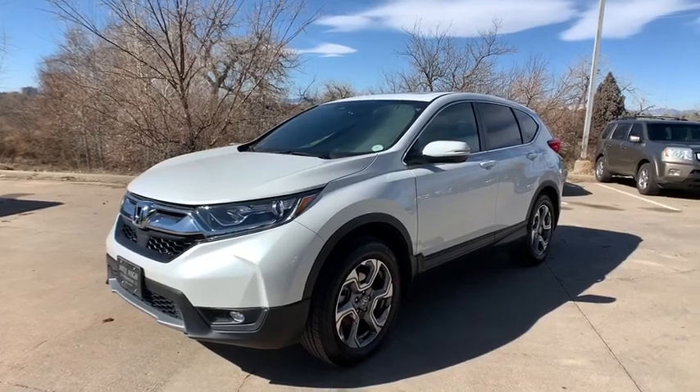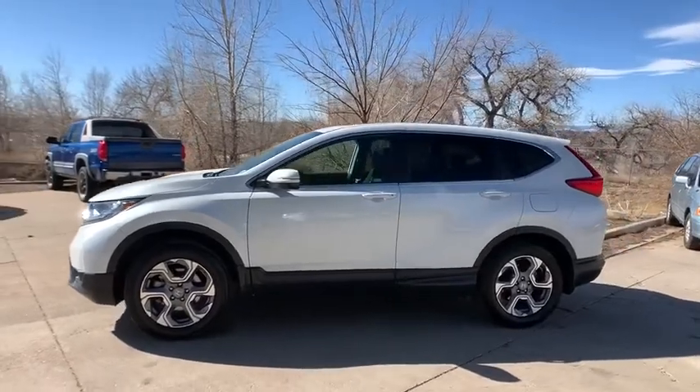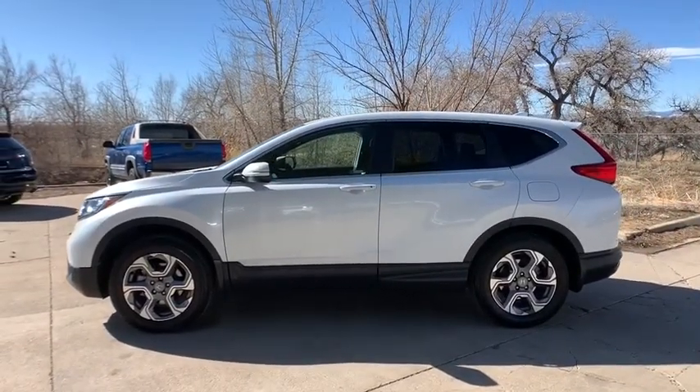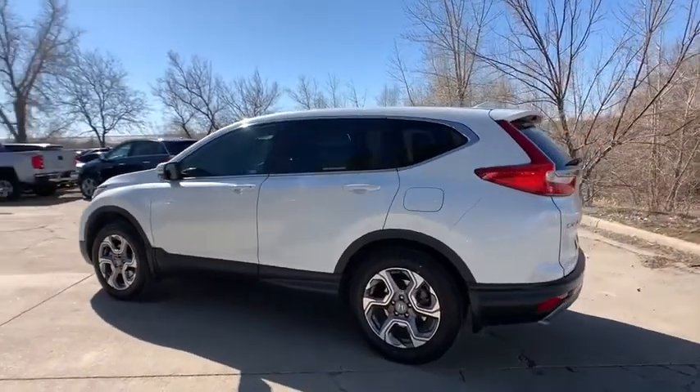Stop by and take a look at the 2019 Honda CR-V — a top recommended vehicle because of its car-like driving manners, good value, cool technology, and comfy interior.